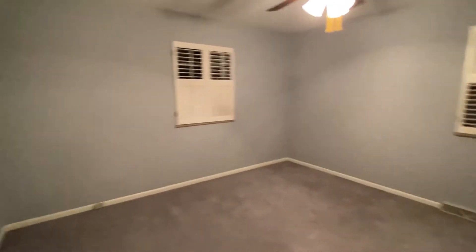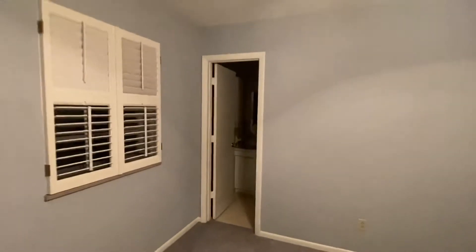And over here is the master suite. Nice size bedroom, closet, double door closet. And of course, bathroom.